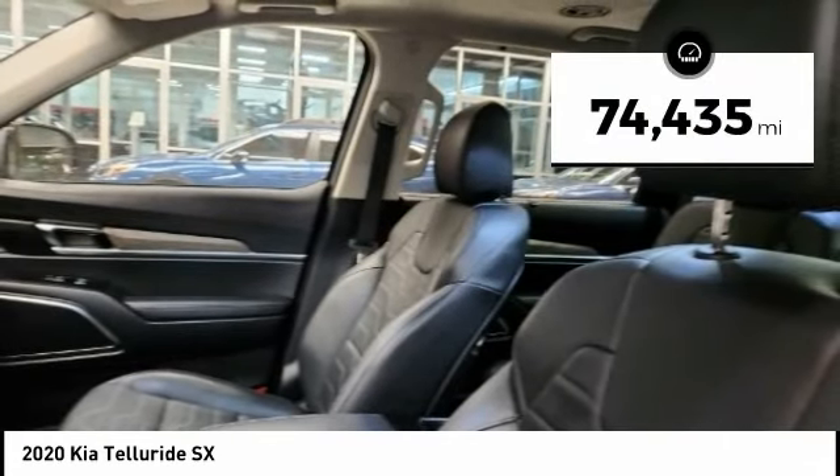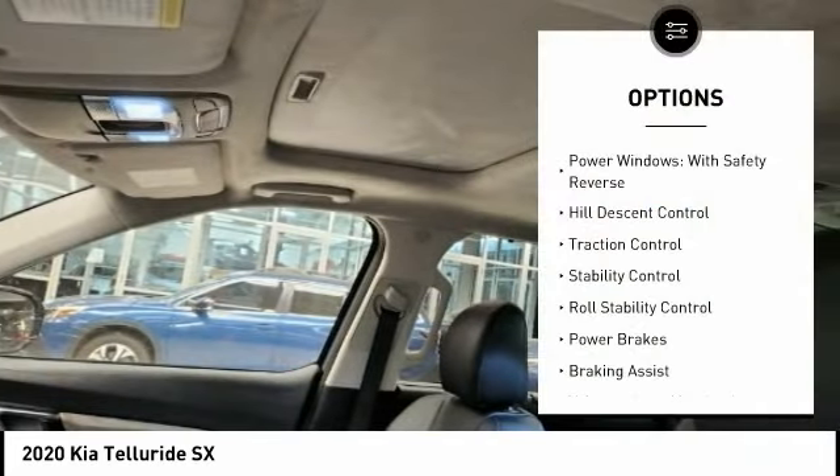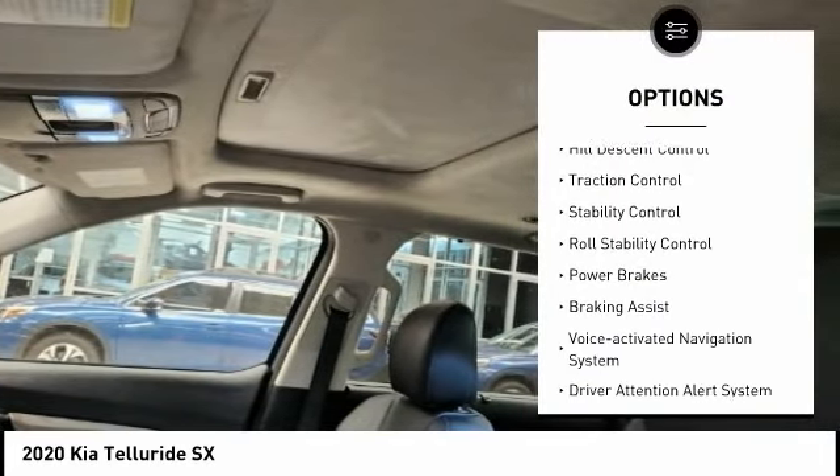This vehicle has less than 75,000 miles. Here are some of this vehicle's great options: power windows with safety reverse,